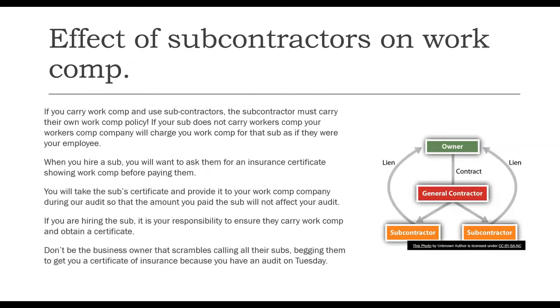You will take the sub's certificate and provide it to your work comp company during the annual audit so the amount you paid the sub will not affect your audit. If you are hiring the sub, it is your responsibility to ensure they carry workers' compensation and obtain that certificate. Don't be the business owner that scrambles calling their subs begging them to get a certificate of insurance because you have an audit on Tuesday. The effect of subcontractors on your workers' compensation is real — don't let it catch you by surprise.